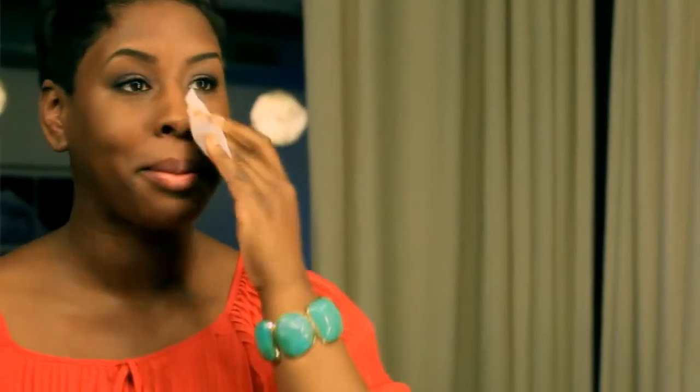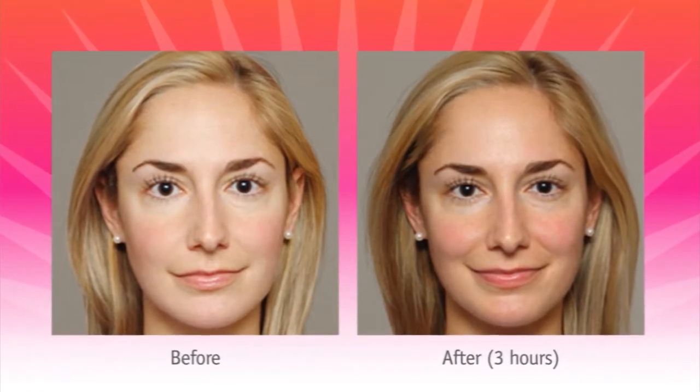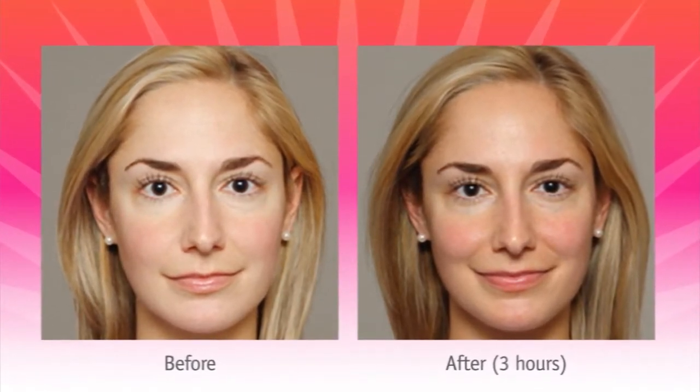Simply swipe the Alpha Beta Glow Pad on clean, dry skin all over the face, neck, and décolleté. Don't forget your ears and the back of your neck. For a slight kiss of color, apply only once. If you desire more color, continue to apply evenly until the pad feels dry. In one to three hours, this product leaves you with a fresh, just-back-from-vacation glow and an even, natural color.